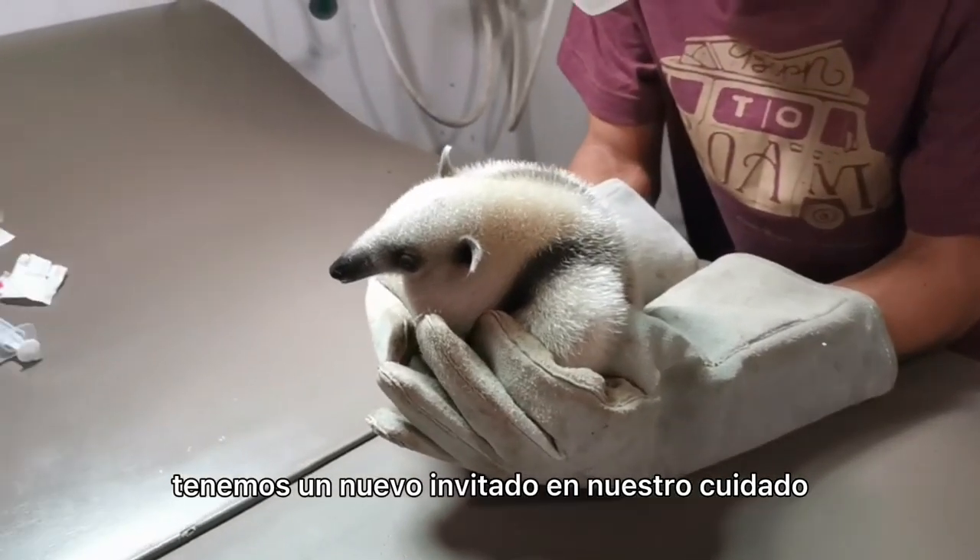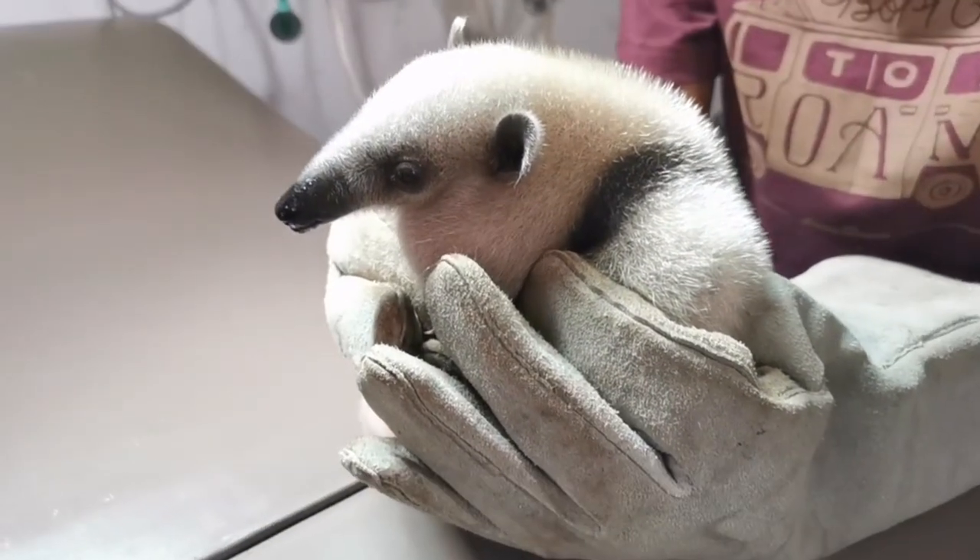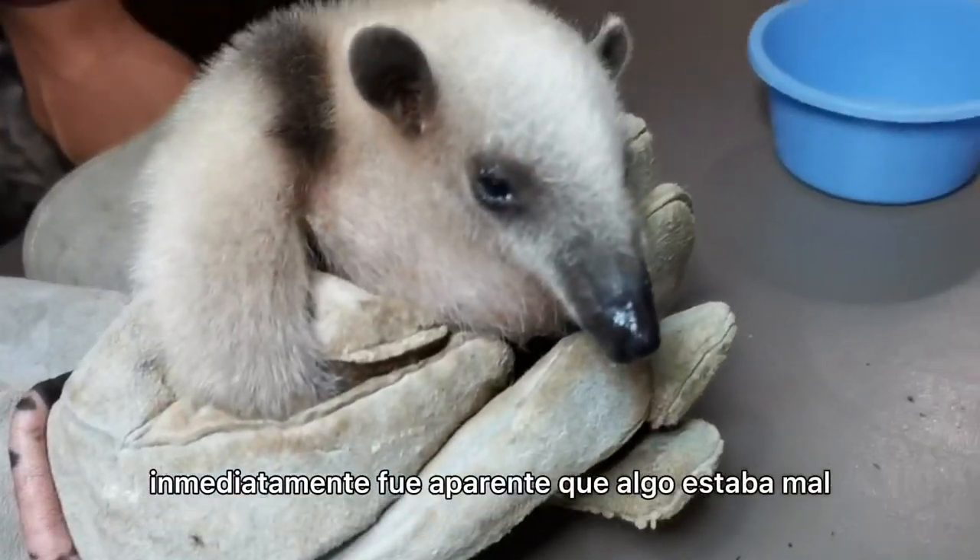In our clinic this week we have a new arrival under veterinary care. Another baby tamandua has been rescued and brought in. Found on the side of the road, it was immediately apparent something was wrong.